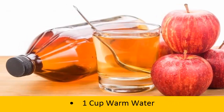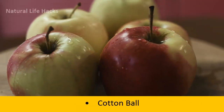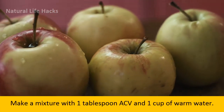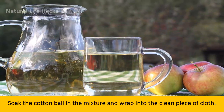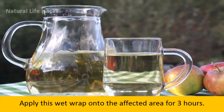Materials Required: 1 cup warm water, 1 tablespoon ACV, cotton ball, clean piece of cloth. Process: Make a mixture with 1 tablespoon ACV and 1 cup of warm water. Soak the cotton ball in the mixture and wrap it into the clean piece of cloth. Apply this wet wrap onto the affected area for 3 hours.